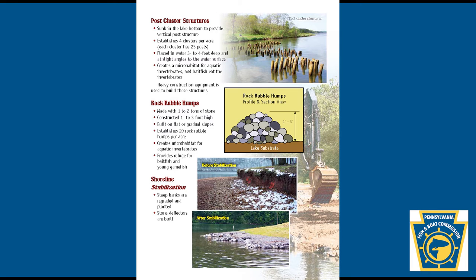Rock rubble humps: made with 1 to 2 tons of stone, constructed 1 to 3 feet high. Built on flat or gradual slopes. Establishes 20 rock rubble humps per acre. Creates microhabitat for aquatic invertebrates and provides refuge for bait fish and young game fish.